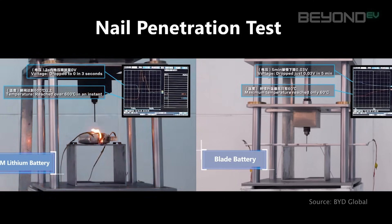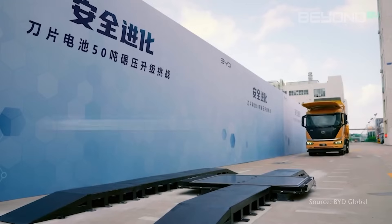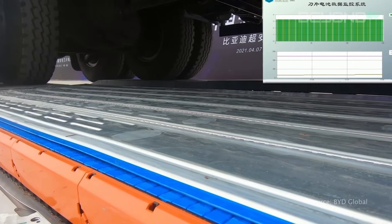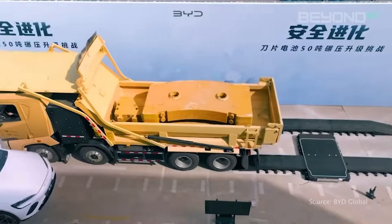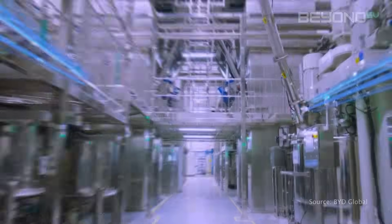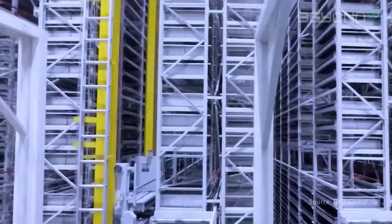To put this into perspective, many conventional lithium-ion batteries can reach temperatures of over 500 degrees Celsius and burst into flames under similar conditions. BYD even went as far as to crush the battery with a 46-ton truck and bake it in an oven at 300 degrees Celsius. In all these extreme scenarios, the Blade Battery remained stable — a game-changer for the EV industry, potentially saving lives and reducing battery safety concerns.